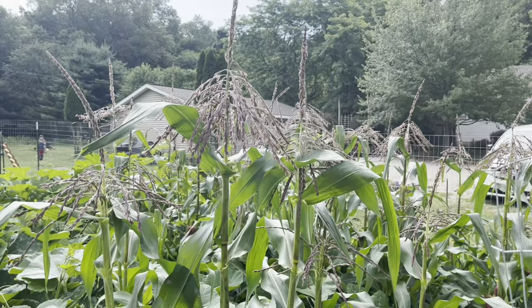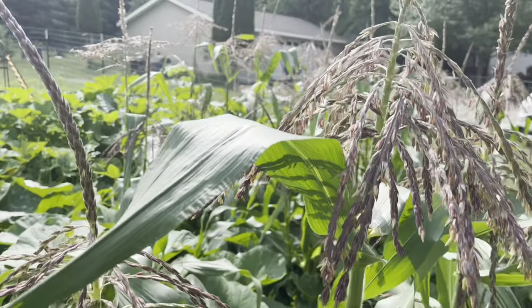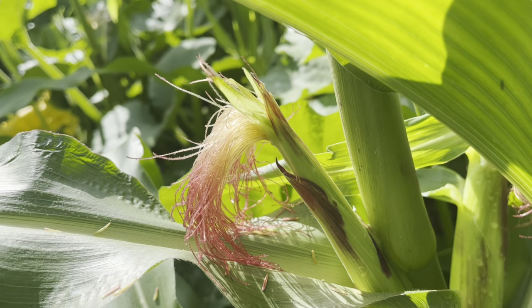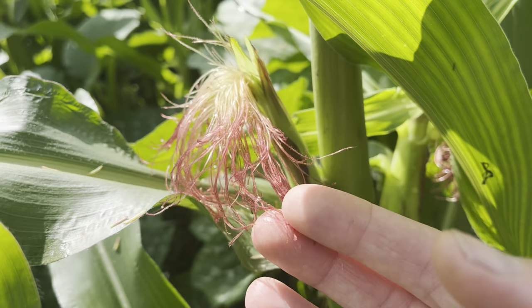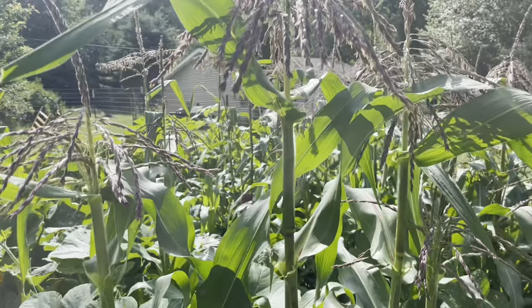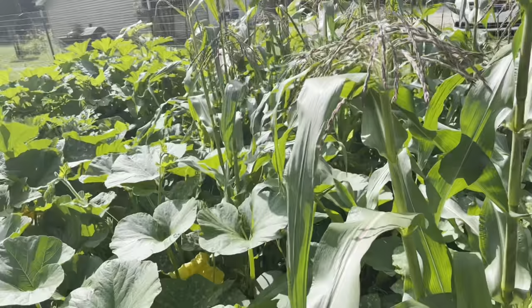This corn has continued to grow taller even after sending up its tassels — look how different they look from the last time I filmed. Check out this corn silk — it's so pretty. This is a butter crunch sweet corn variety that I planted, but I've never seen this coloring before. I would expect it on a flint corn or a jewel corn, but this is just regular sweet corn. It's just so lovely out here in the garden.